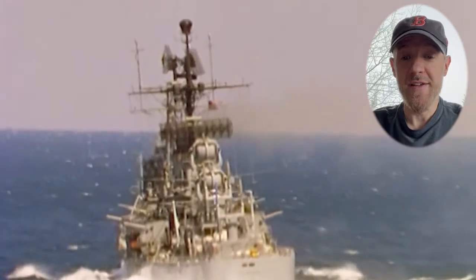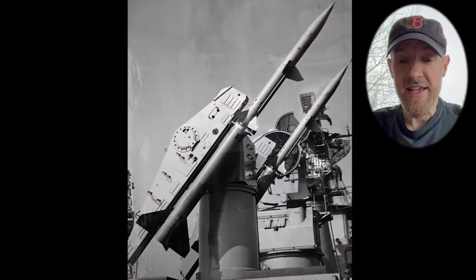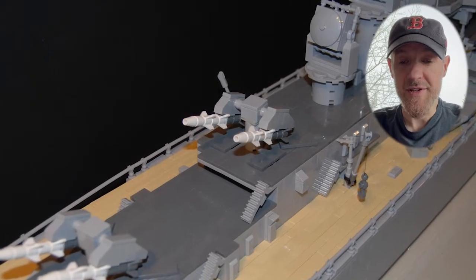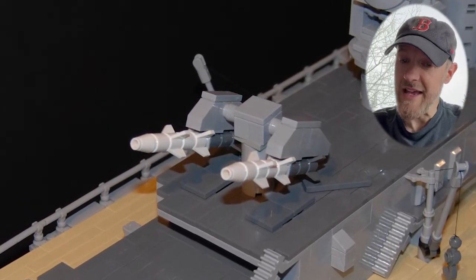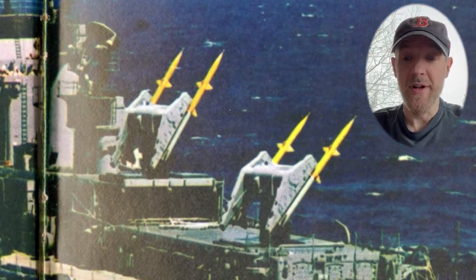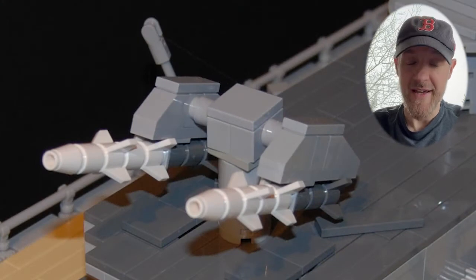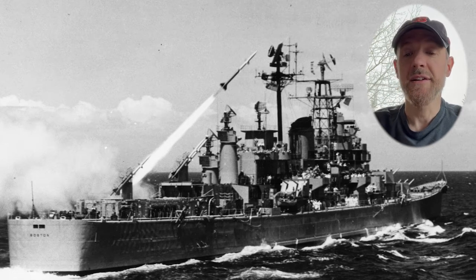This rebuilt cruiser was armed with huge Terrier anti-aircraft missiles. You can see in this photo what those missiles really looked like — they were almost 30 feet long. Here's a close-up photo of the LEGO version of those missiles on my model. When I'm trying to make a model I try to be as accurate as possible, but for these missiles I had to make a compromise. The Terrier missiles were actually painted bright yellow, but LEGO doesn't make the little rocket pieces in yellow, so I had to make mine white instead. This last photo is a shot of one of those missiles being launched — it would have been quite a sight to see.